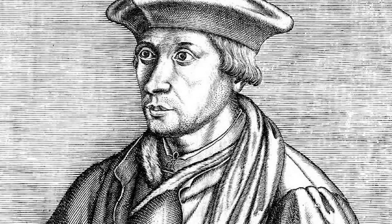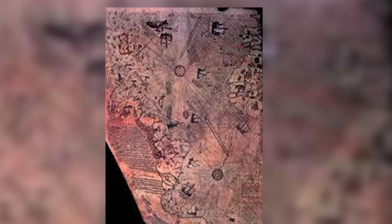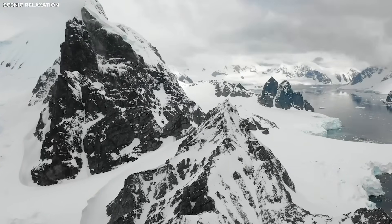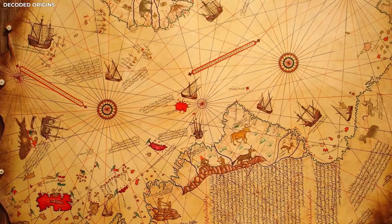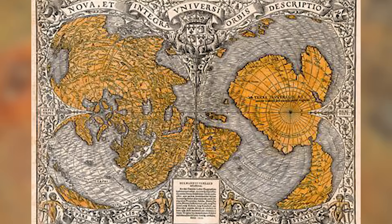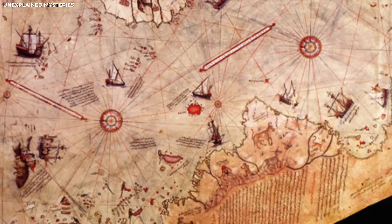For many years, experts believed the map was based on old legends or sea stories. But now this newly scanned map brings back interest in the work of Orontius Phineus. The word 'Oront' on the new map might mean the mapmaker used Orontius Phineus' work to help draw it, or maybe both maps came from a much older map that no one has found yet. This small word could be a clue linking the two maps together. Its placement, sitting right where Queen Maud Land is on modern maps — an area with mountain ranges and rocky land — adds to the mystery.